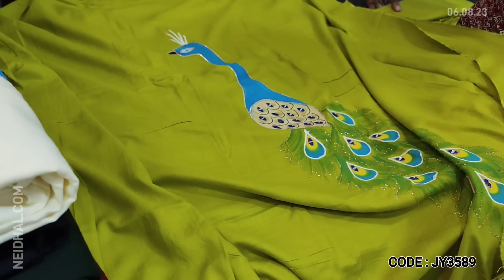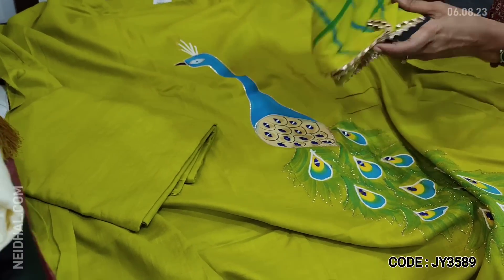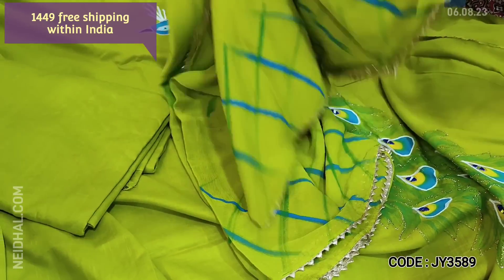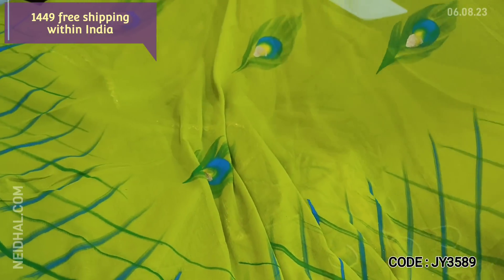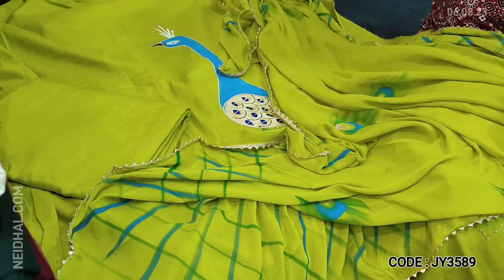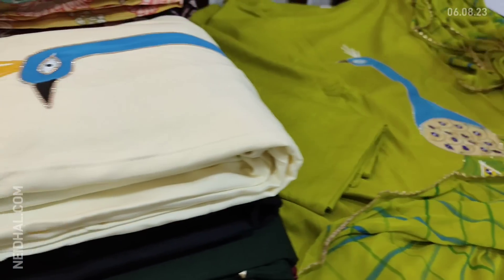Lining is needed. We have matching bottom in the same fabric and a dupatta with brush paint work done on chiffon. Tapings are provided on all four sides and cost of this set is 1449.